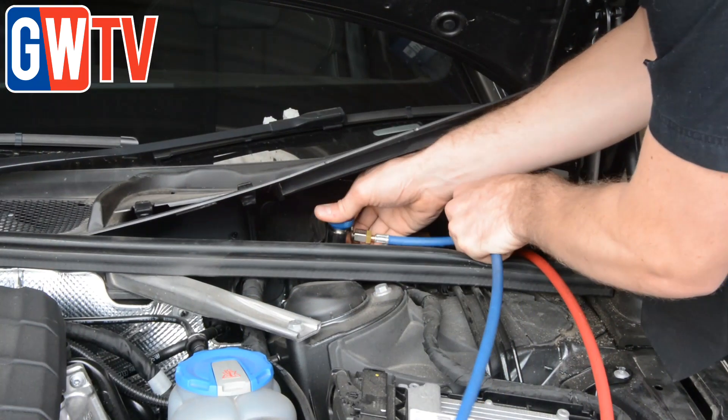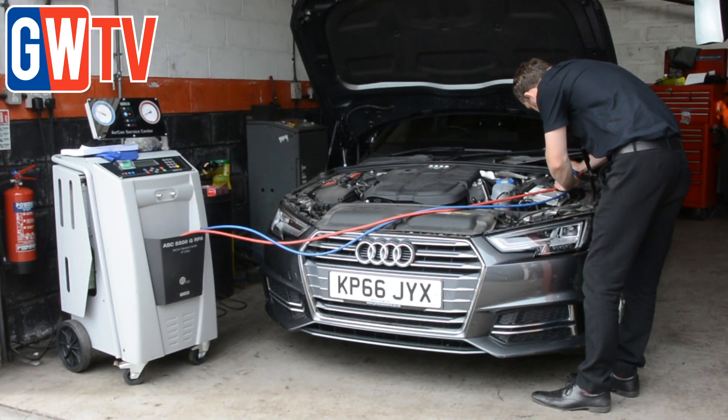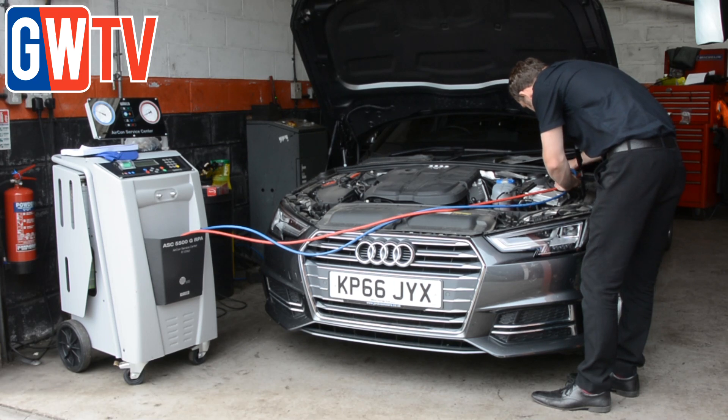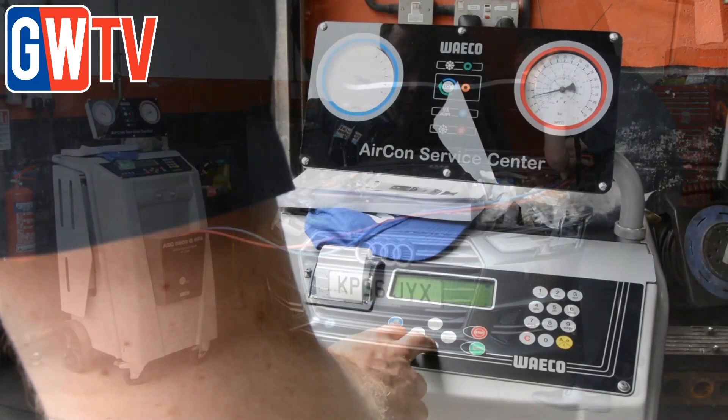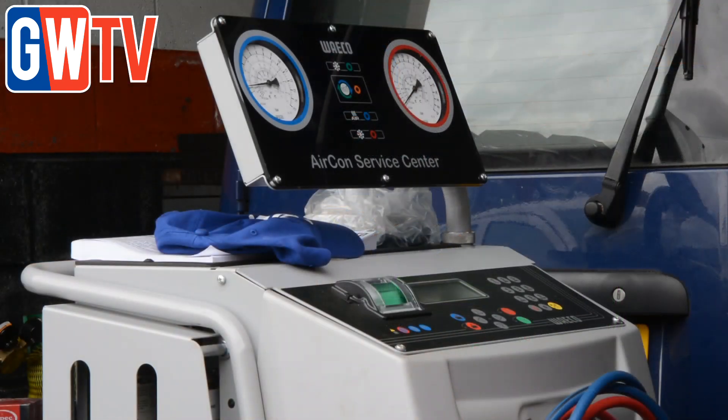The service unit first recovers the existing refrigerant from the vehicle's air-con system. The vacuum pump then works with the compressor to recover the residual amount of refrigerant contained in the oil, meaning refrigerant loss is minimal. The pump draws the refrigerant and collects it in the machine's internal container. Finally, the vehicle's air-con system is charged with the vehicle's specific amount of refrigerant from the service unit's tank.